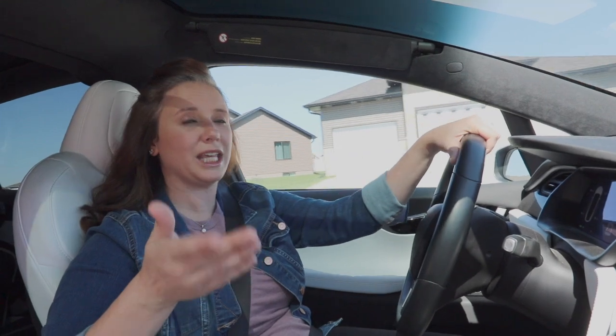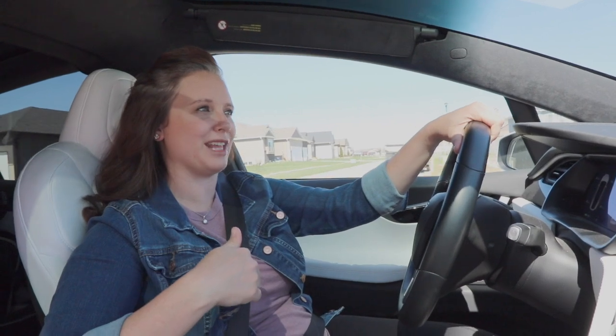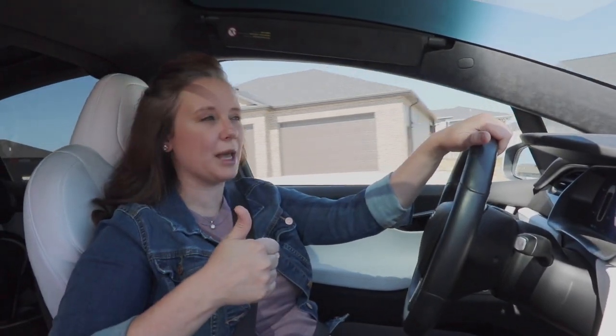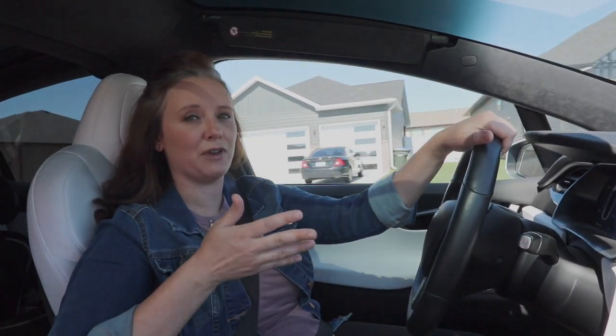That's all the terms we have for you today. If you can think of a term that EV newbies should know, definitely leave it in the comments so we can help everybody out as they move towards EVs. If you liked this video, give it a thumbs up and hit subscribe to follow along as we navigate life and adventures with our Tesla Model X.